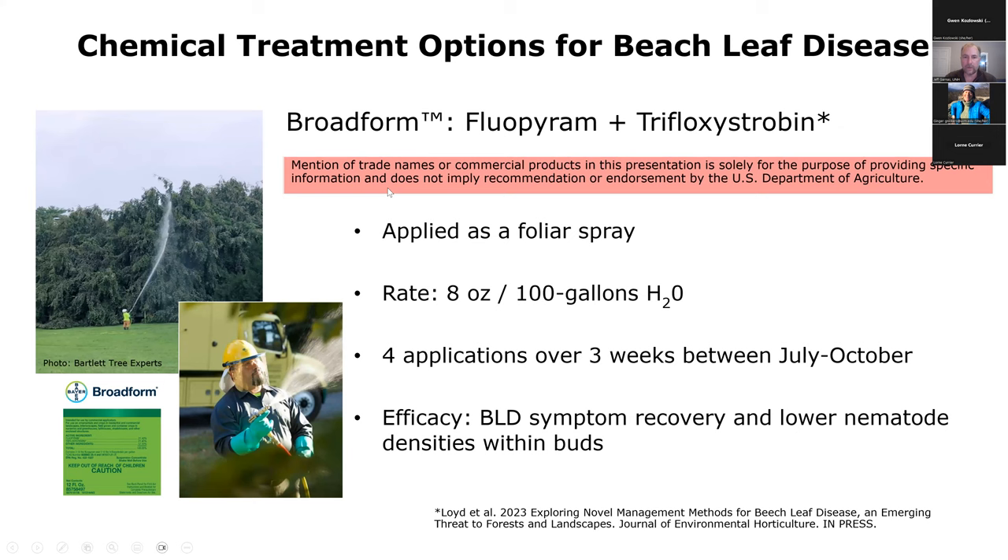There are some chemical controls — nematicides. This one is applied as a foliar spray and has been shown to result in beech leaf disease symptom recovery and lower nematode densities in the buds.